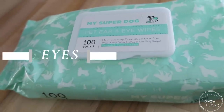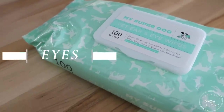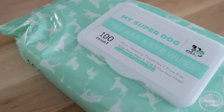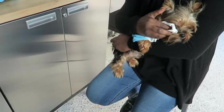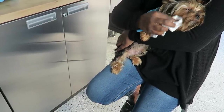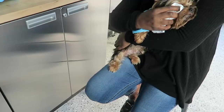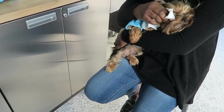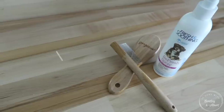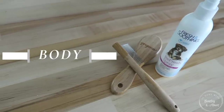I want to go through the aspects of what I groom them with. First is the eyes — I always hit their eyes first. A lot of times when they wake up they have sleep and gunk in their eyes, so I make sure to clean that out so they can see clearly. I use these eye wipes, which I love. I get them at places like Marshalls and TJ Maxx.